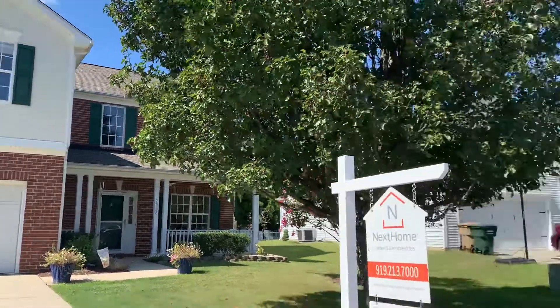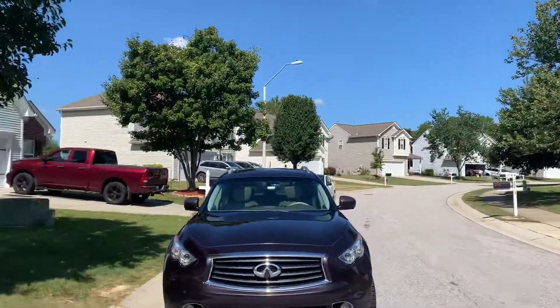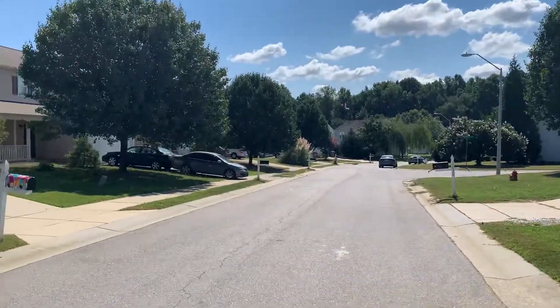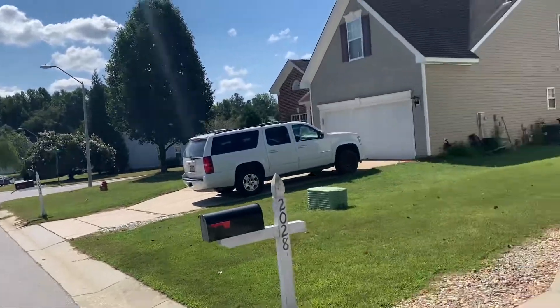So this is outside, exterior. Really nice street. Every house, they take care of the yard. Cars — not too many cars on the street. People park their cars in the garage.